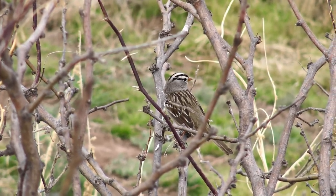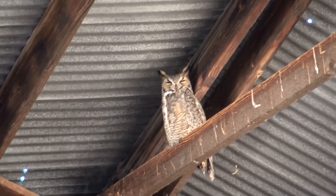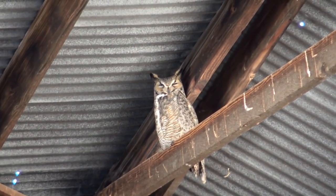But bird is still the word here. And while some are very active, others take the day as a chance for a little siesta.